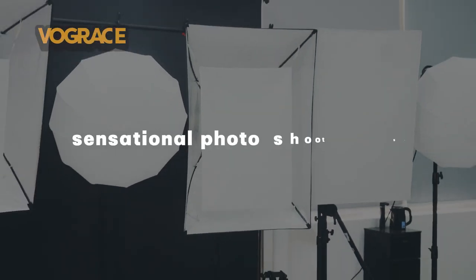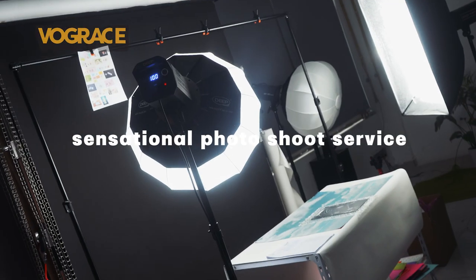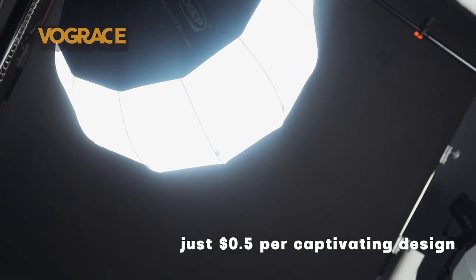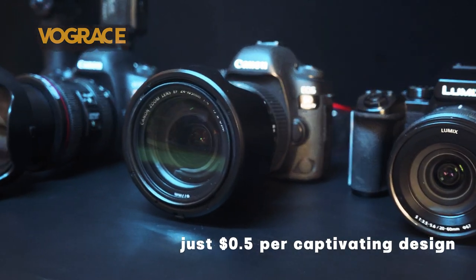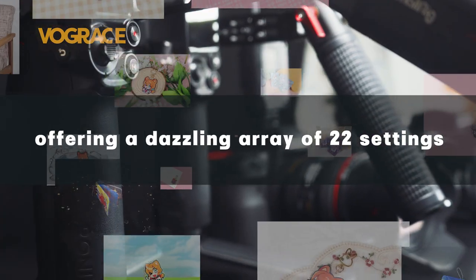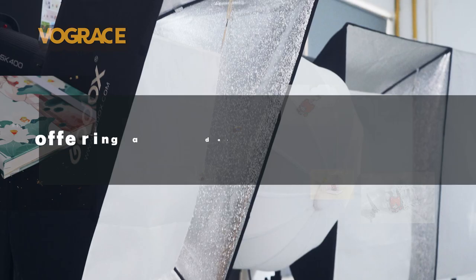Unleash the power of visual allure with our sensational photo show service. Elevate your product's presence for just 50 cents per captivating design. We go beyond the ordinary, offering a dazzling array of 22 settings to showcase your product in its best light.